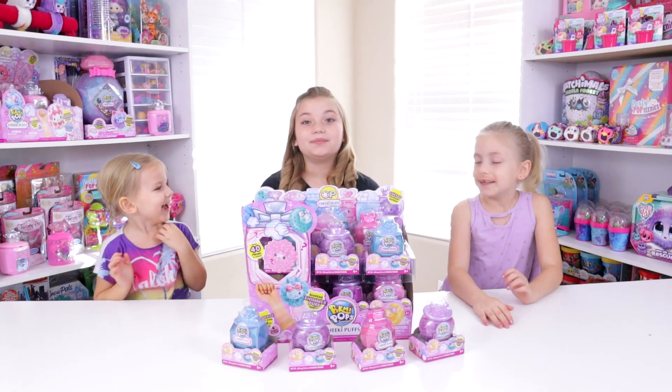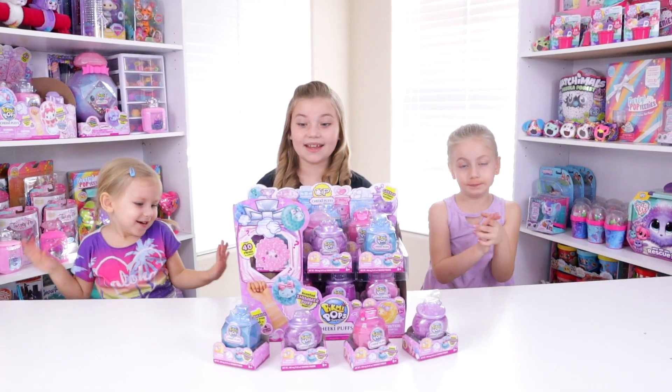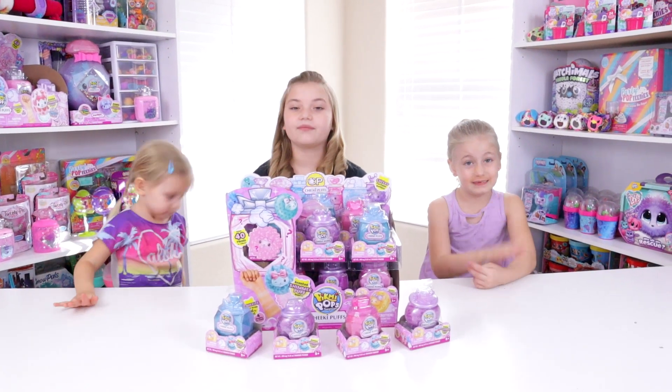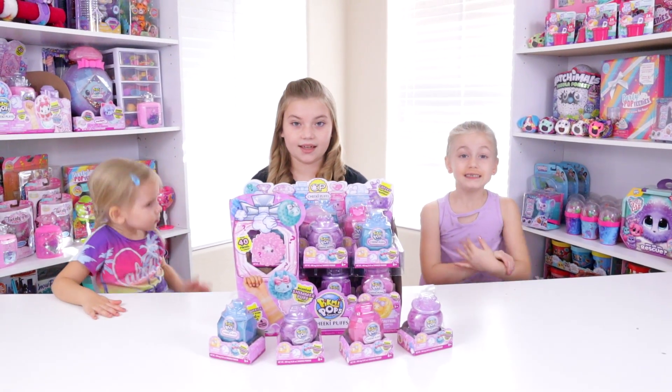We wanted to be able to show you the whole set pretty much. Right off the bat, we're still missing the two rarest limited editions, so they are not here. We're going to keep hunting for them.